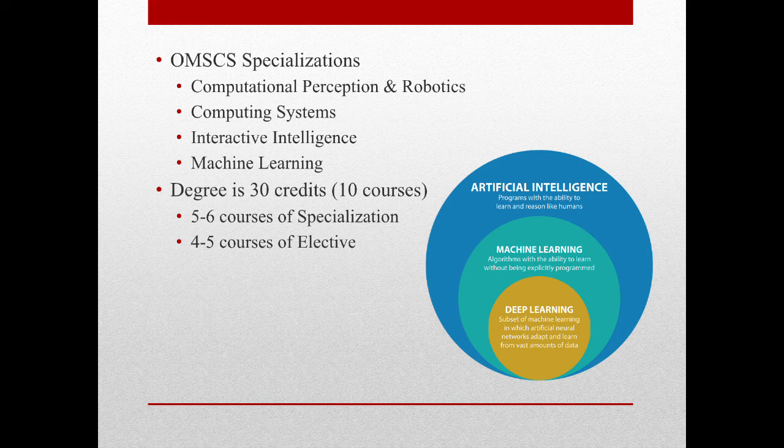Now, back to the Masters in Computer Science. The program offers four concentrations: Computational Perception and Robotics, which of course deals with robotics; Computing Systems, which from what I saw seems to deal with operating systems; Interactive Intelligence; and Machine Learning. What I have found is that AI and Machine Learning are similar and connected, but not the same. Machine Learning is a subset of AI as shown in the graphic to the side.